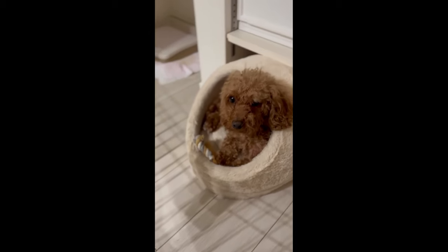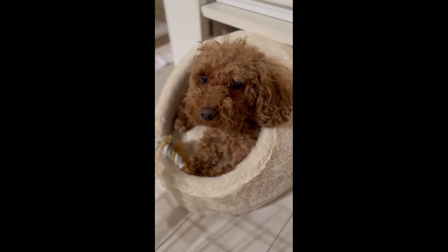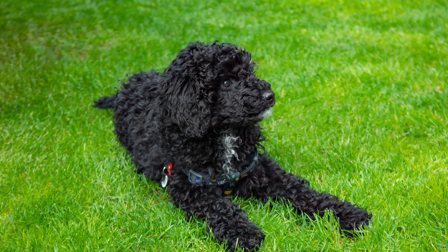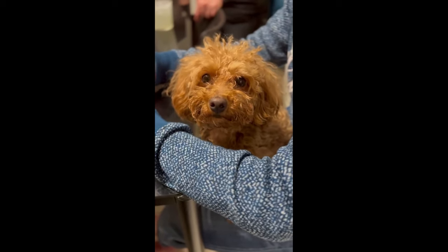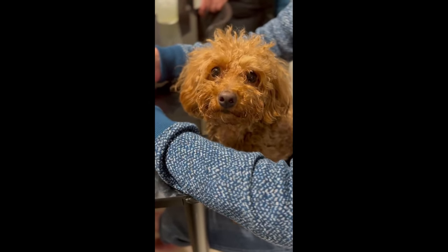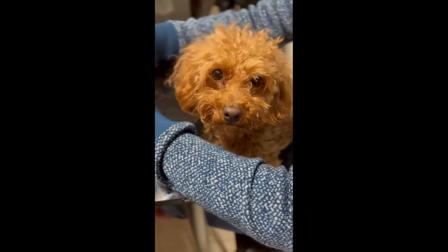The diet of your shaggy friend should also be monitored. Fatty and sugary foods are contraindicated for miniature poodles. Along with special food for this breed, it is acceptable to feed the dog vegetables, veal, chicken, eggs, and sea fish without bones. Buckwheat or rice porridge, as well as dairy products, can also be present in the diet.